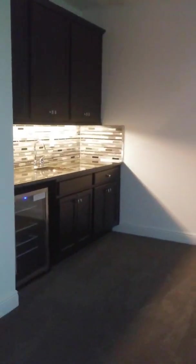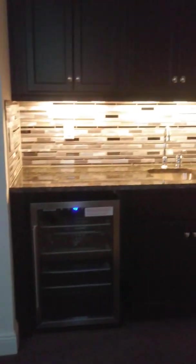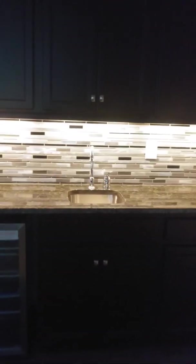Here's a bonus room with a built-in cooler, sink, and extra cabinet spacing and storage.